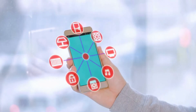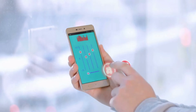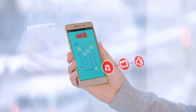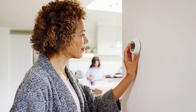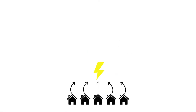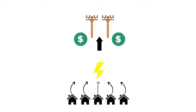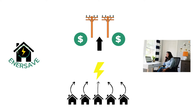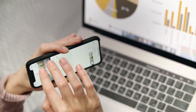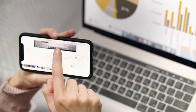EnerSave will offer an app that connects to smart home technologies and automatically reduces energy use when utilities send a demand reduction request. This could encompass pushing the thermostat up a few degrees or delaying a dishwasher cycle. By aggregating demand reduction for many homes, EnerSave will be able to sell capacity to utilities and generate revenue that will be split between EnerSave and residential participants. It will also use data analytics to identify additional energy efficiency opportunities for participants.